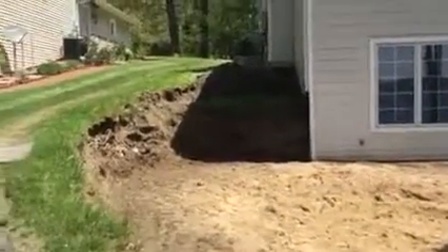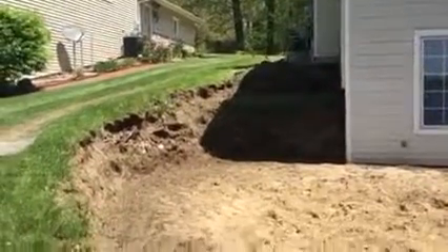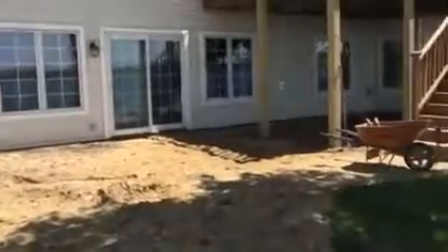This is going to be a two-tiered natural stone wall with steps coming down it and a bunch of landscape plantings and everything. Stay tuned — this is the project we're working on.